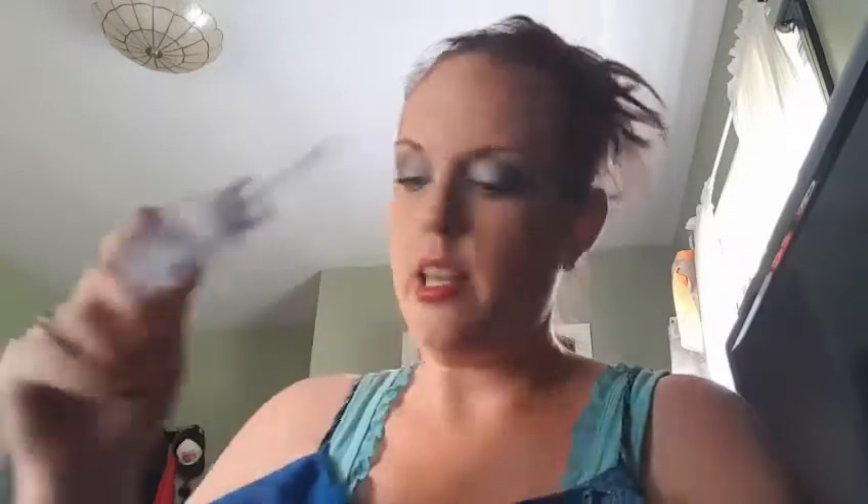Moving on to office products — I got coin wrappers, great if you save change and want to bring it in. I also got some tape so I can send out packages, because I sell on eBay as well. And I got a sales order book because I'm also going to a craft fair — I make handmade jewelry like Pandora-style bracelets. One copy is for the customer and the other copy is for the business owner.